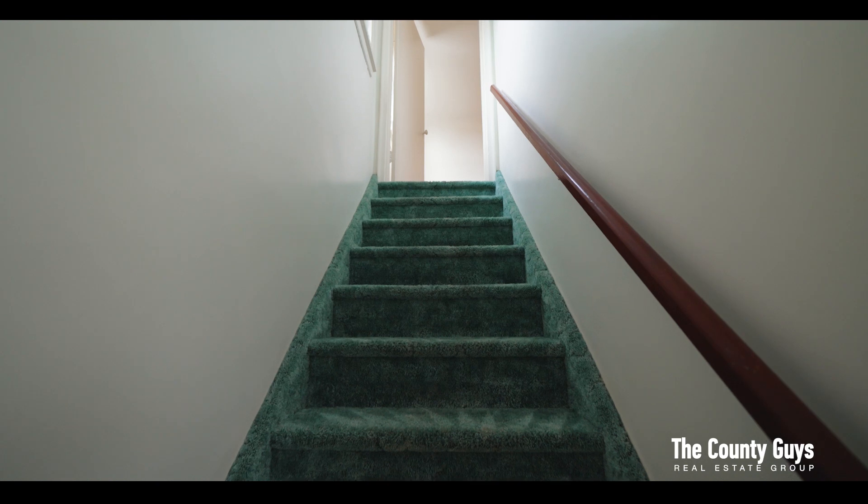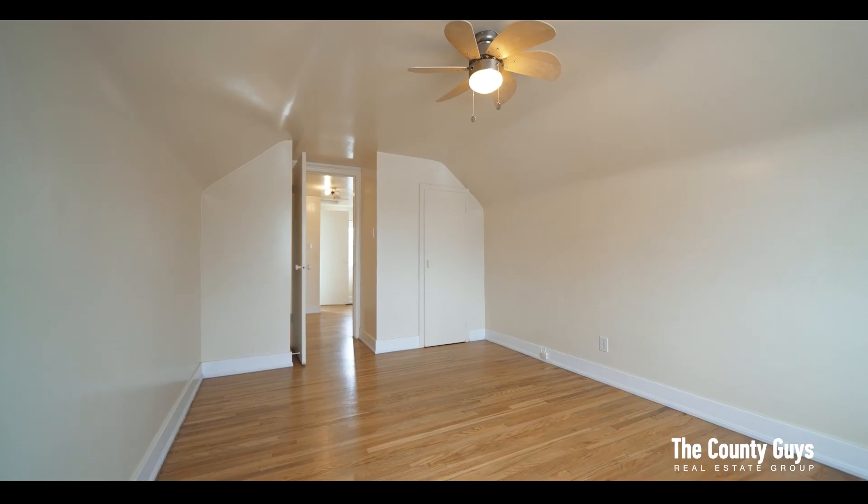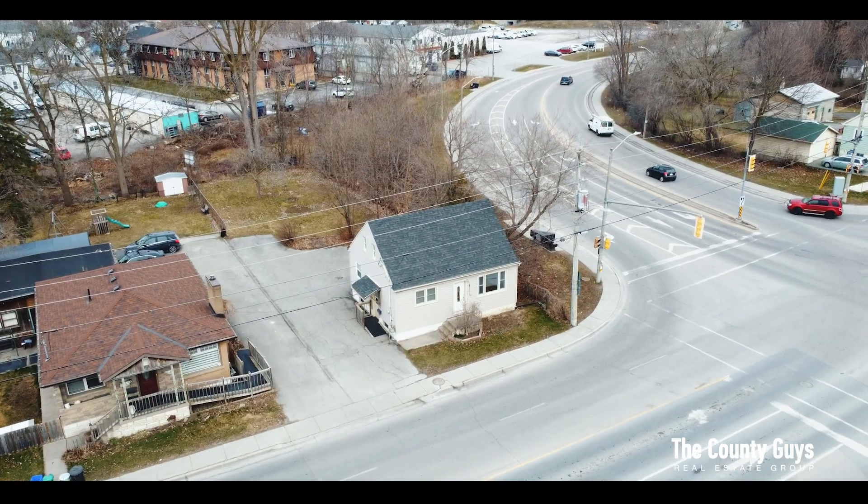As you venture upstairs you will find a wonderful oversized loft with two fantastic spaces. Imagine a large bedroom with an adjacent home office, gym, playroom or homework nook.